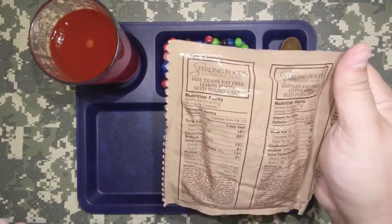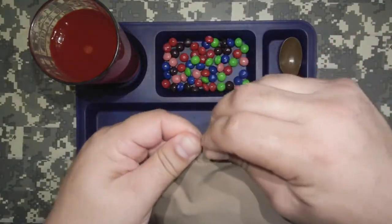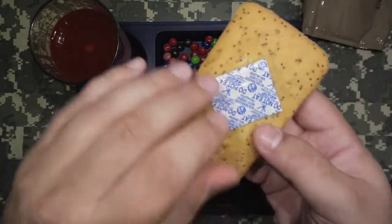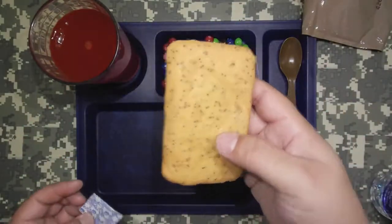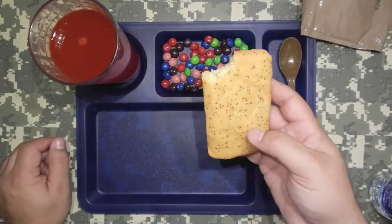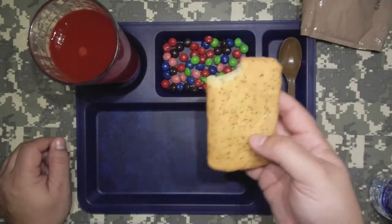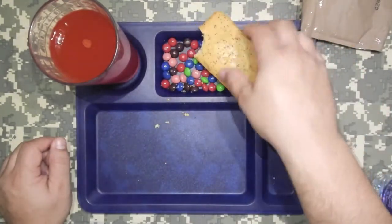The Sterling Foods MRE Trans-Fat-Free Lemon Poppy Seed Pound Cake — they could have just said Poppy Seed Pound Cake to save some ink. It smells like dog food — like the inside of a cat food bag. But it's actually good. It takes a little bit for the lemon to kick in, so at first you might get the impression it's kind of bland, but give it a chance — it'll grow on you.